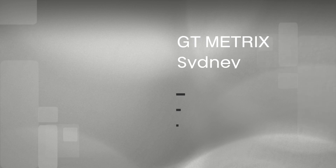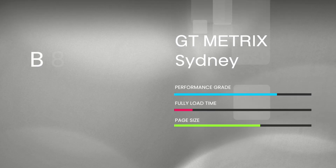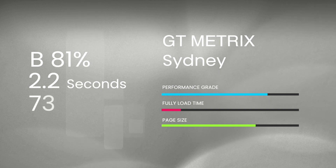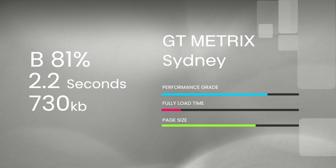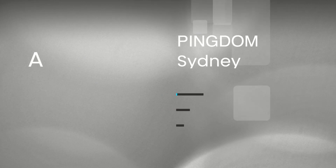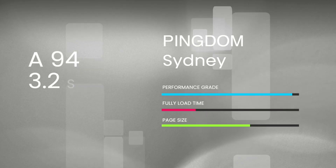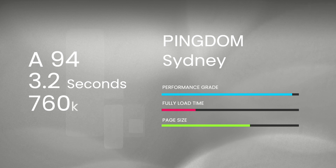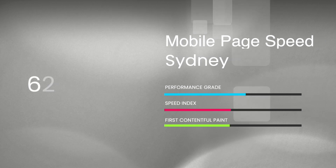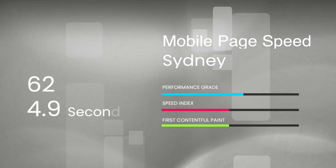For the speed results, GTmetrix gave a performance score of B81%, 2.2 seconds as a load time, 730kb as the page size, and only 24 requests. Pingdom gave A94, a full load time of 3.2 seconds, 760kb, and 26 requests. The mobile score was 62, with 4.9 seconds as both the speed index and first contentful paint.